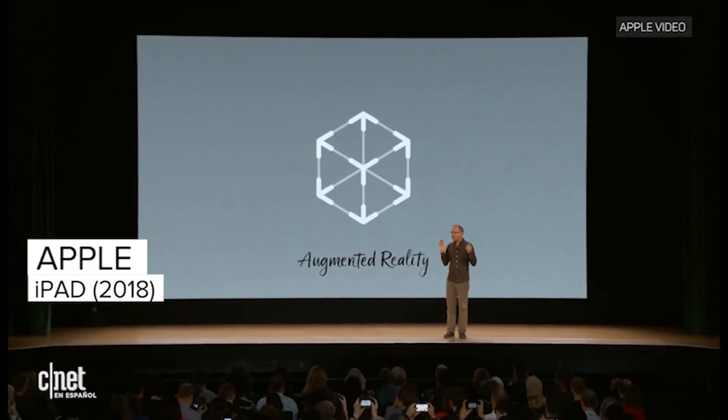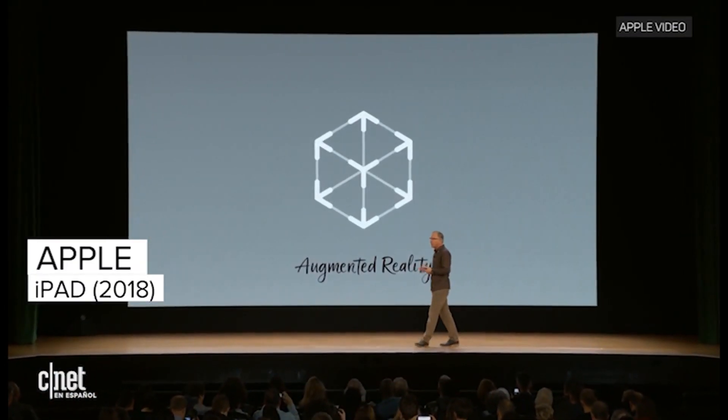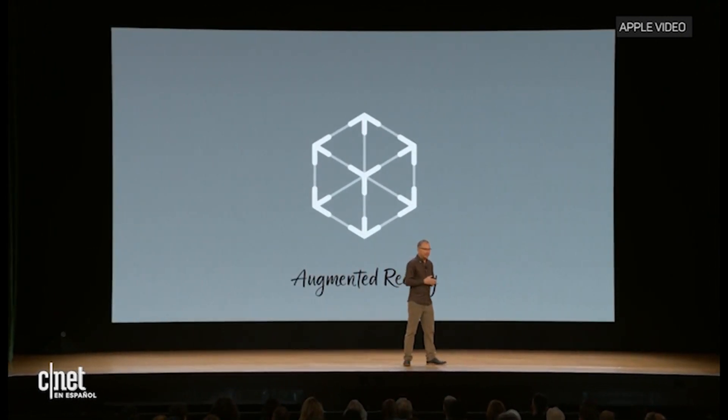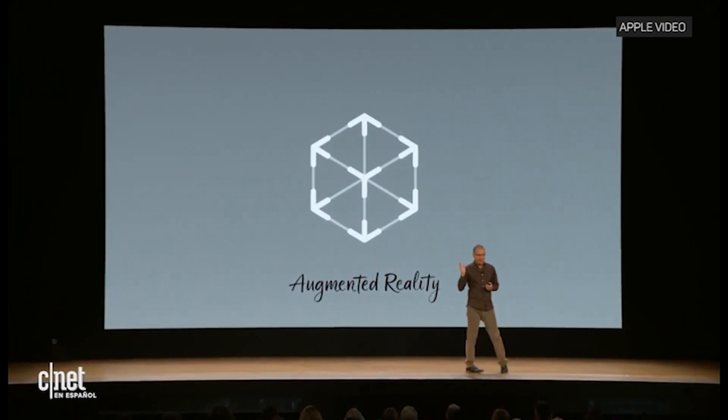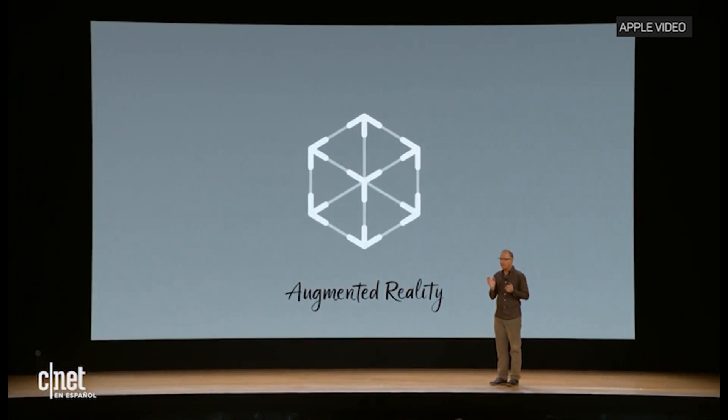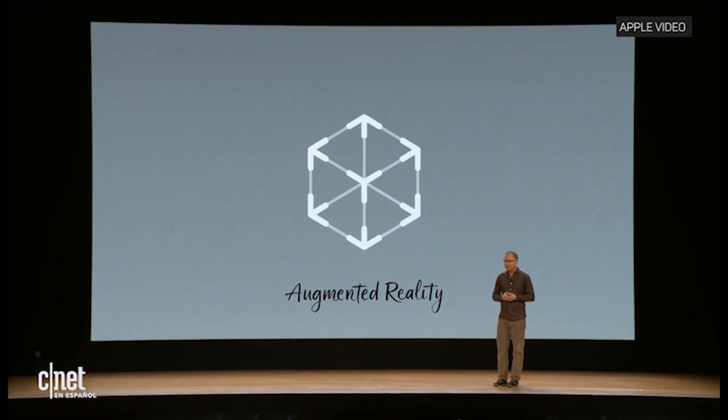We believe AR is going to bring an entirely new dimension to the classroom, enabling new ways to learn. This iPad has the power of the A10 Fusion combined with the big, beautiful Retina display, the advanced cameras and sensors that enable incredible AR experiences simply not possible on other devices.